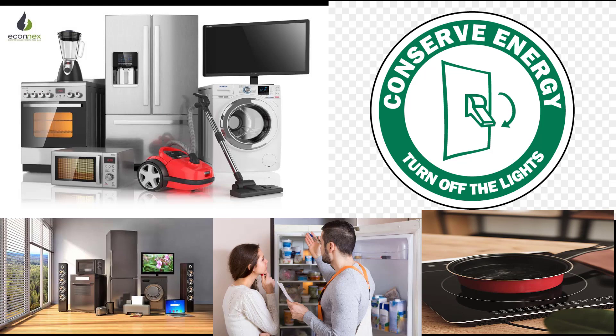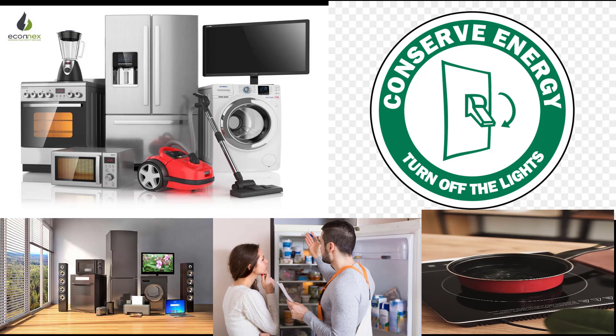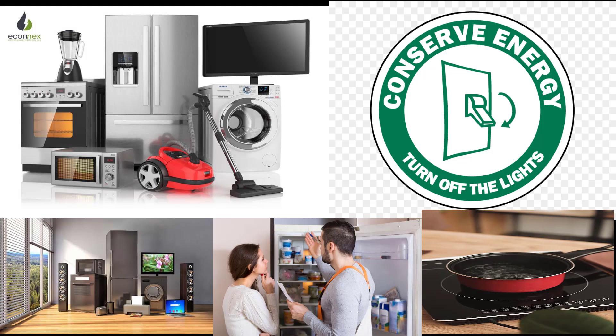Purchase energy-efficient appliances. On average, appliances are responsible for roughly 13 percent of total household energy use. When purchasing an appliance, you should pay attention to two numbers: the initial purchase price and the annual operating costs. Although energy-efficient appliances might have higher upfront purchase prices, their operating costs are often 9 to 25 percent lower than conventional models.